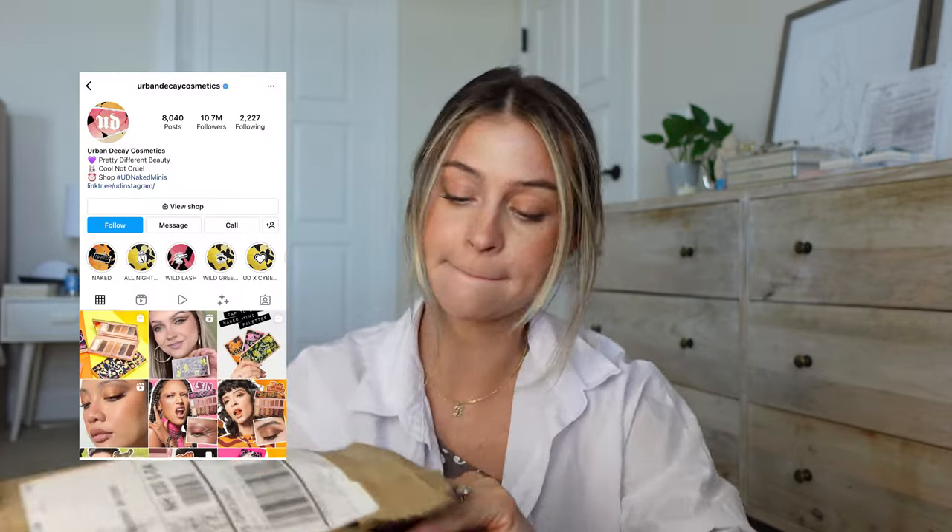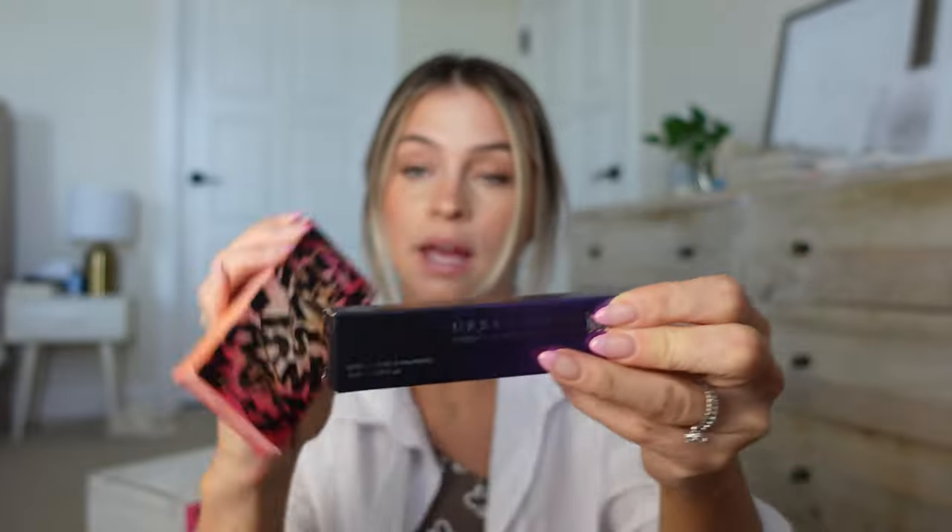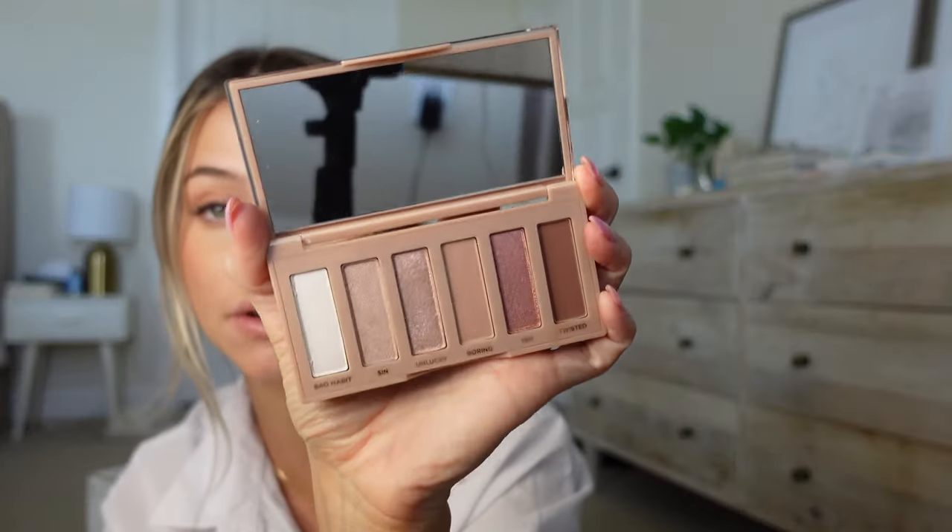Okay, this one is from Urban Decay — we have an eyeshadow palette and an eyeshadow primer. I've used this primer before, so let me open up the palette and show you guys. Oh my god, do you guys remember the Naked palettes? These were like the first eyeshadow palettes I ever used in my life. Look how good these shades are — really good neutrals. And so nice and small, good for travel. I feel like all my palettes are humongous and so annoying to travel with.